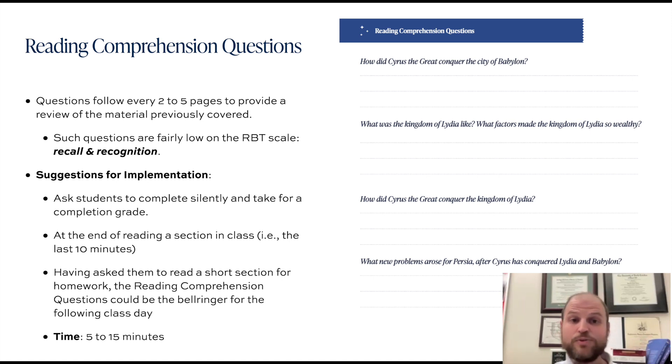For implementing these sorts of assignments, some suggestions: maybe once you finish reading a particular section, you could ask students to complete it silently and take it for a completion grade. You can also ask students to complete reading comprehension questions as part of a bell ringer — maybe students read the section the night before and answer the questions once they arrive in class the next day, then go over them with the class.